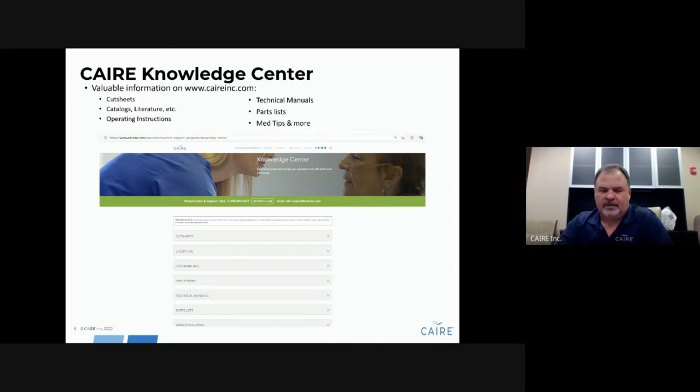Part numbers are readily available from tech service. If you call or email tech service, they will provide the most current part number available. The website can sometimes take a few days to reflect changes after we update our system, so if you need the most current part number, contact tech service directly and they will assist you.